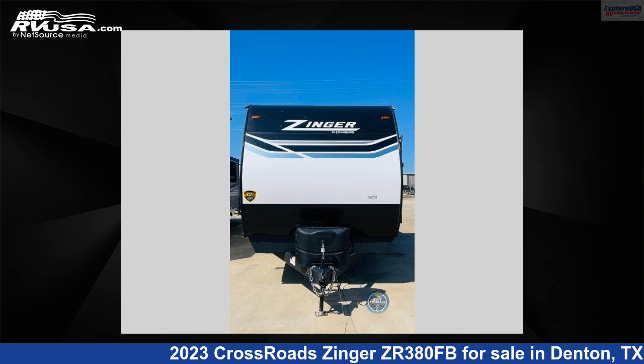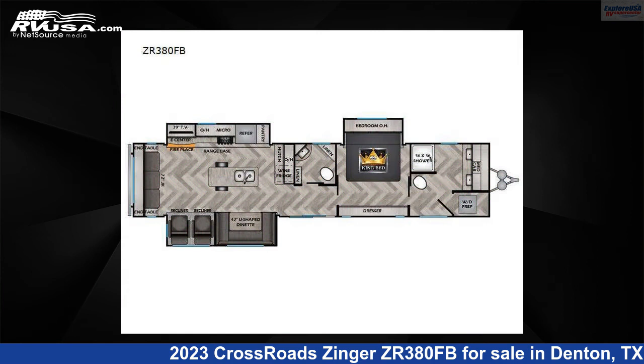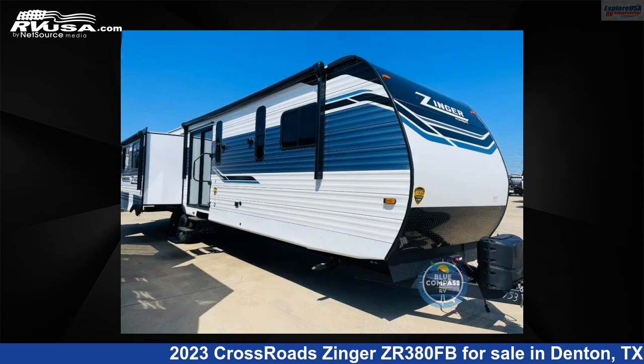This 2023 Crossroads Zinger ZR380FB is a travel trailer RV. It is located in Denton, Texas, 76210, and is offered for sale by Explore USA RV Supercenter, Denton, Texas.